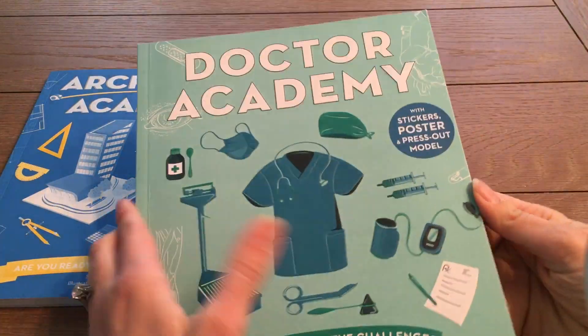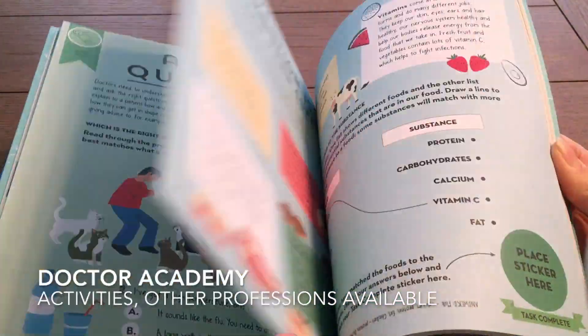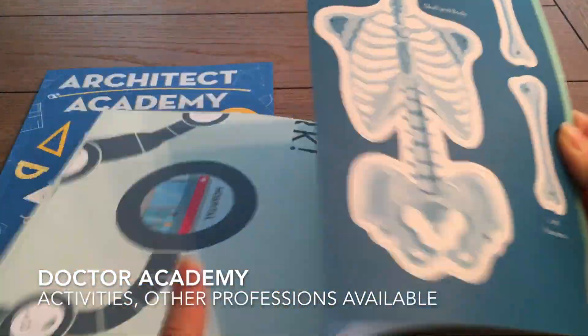Our Academy series explores various professions with hands-on activities and a press-out model in each book.